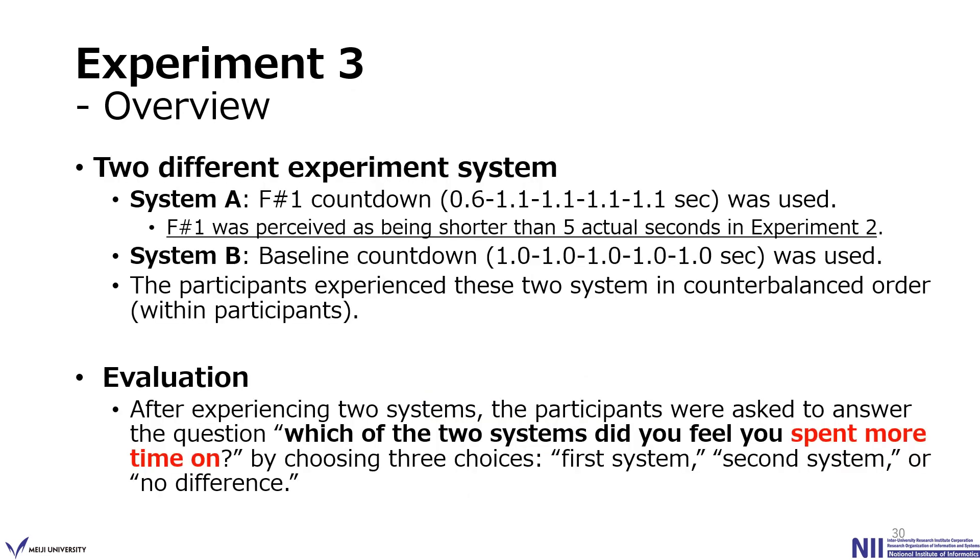We prepared two different experiment systems. System A displays the F#1 countdown before the next article appears — the F#1 countdown that was perceived as shorter than 5 seconds in Experiment 2. System B shows the baseline countdown. Participants experienced both systems in counterbalanced order. After experiencing both, they were asked 'Which of the two systems did you feel you spent more time on?' by choosing one of three choices: first system, second system, or no difference.